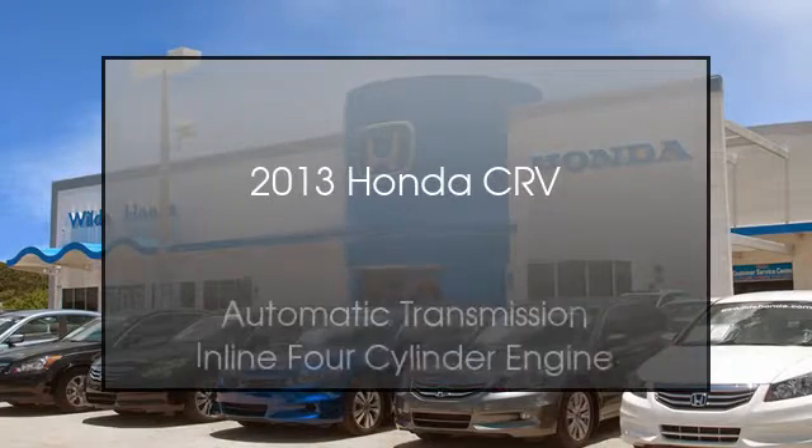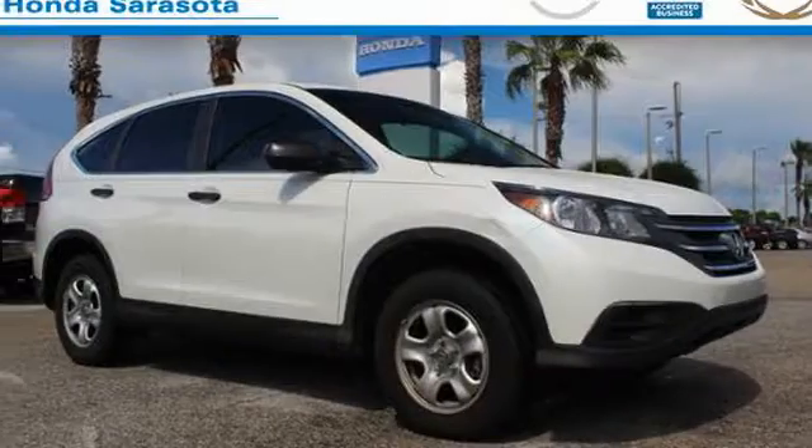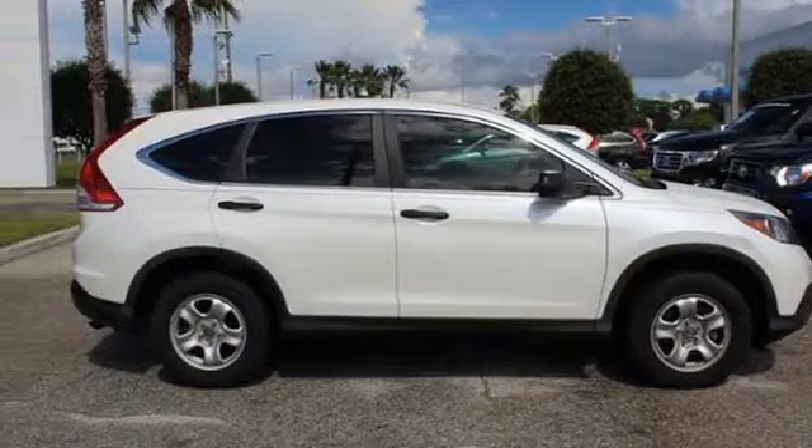This is a 2013 Honda CR-V. This crossover has an automatic transmission and an inline four-cylinder engine.